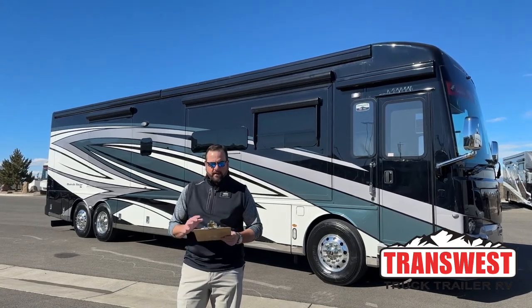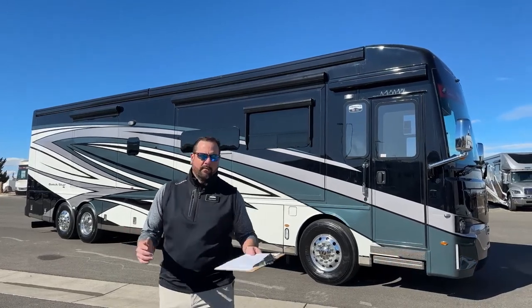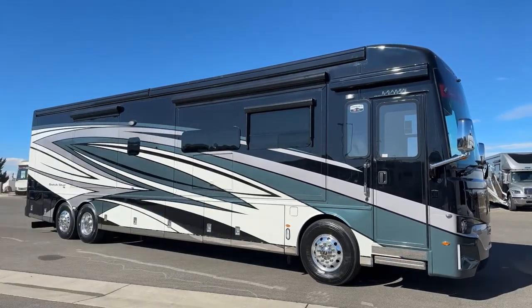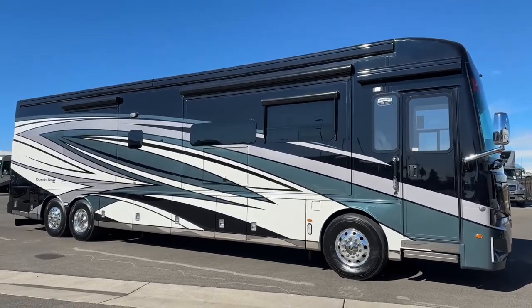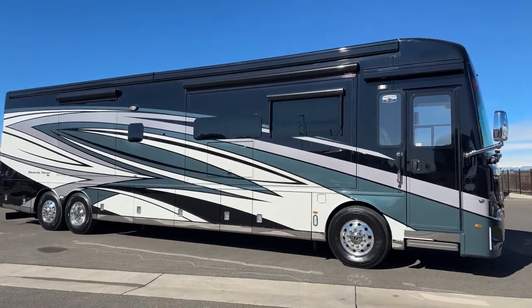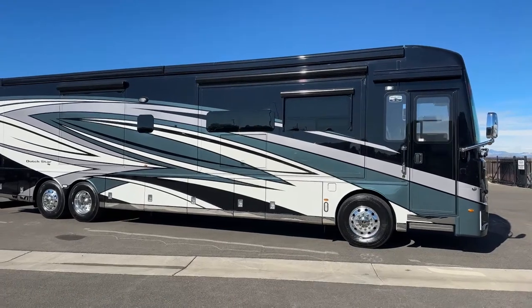Might be one of my new favorites, just kind of going through it — it's got a lot of nice interior storage. This is a new exterior graphics here, this has the Allura graphics, absolutely stunning exterior. I'll go over some specs with you first before we go walking around it.